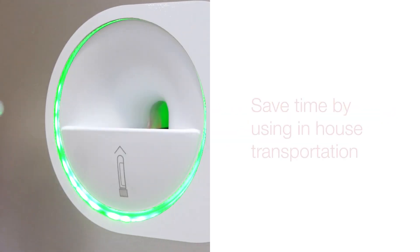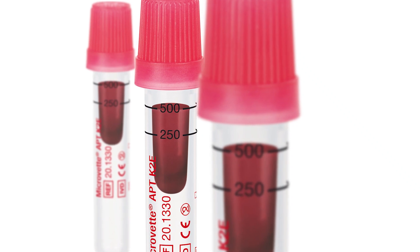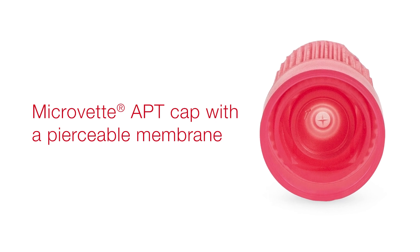Save time by using in-house transportation systems. Your sample will be well protected. In the lab, the Microvet APT cap with its pierceable membrane enables automatic processing directly out of the primary tube.